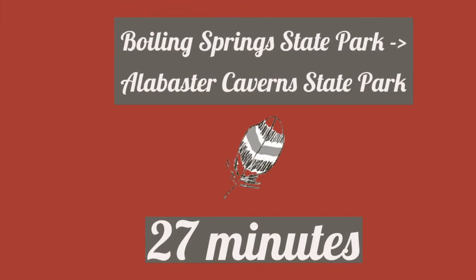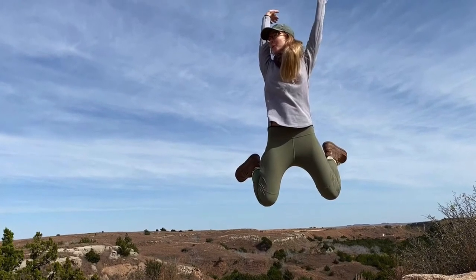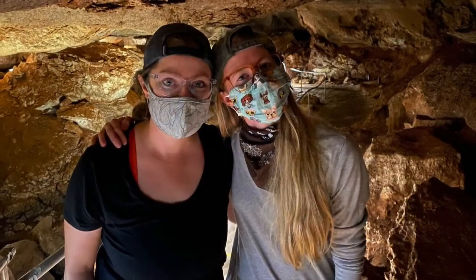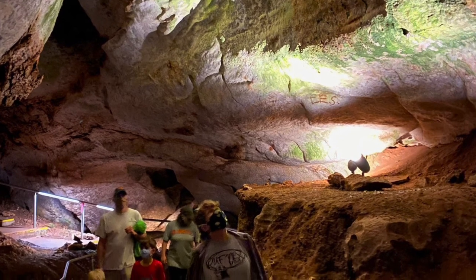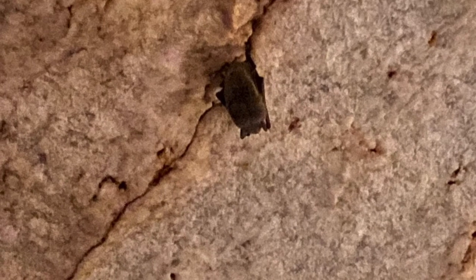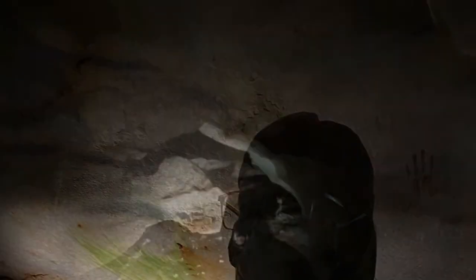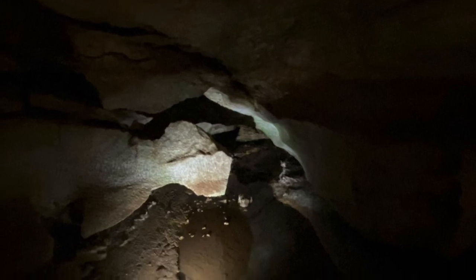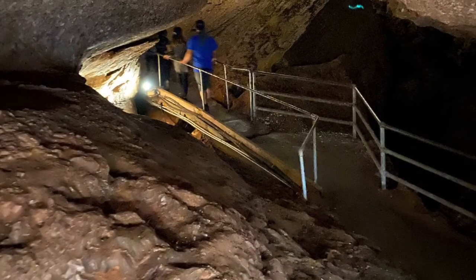Alabaster Caverns — gypsum caves with thousands and thousands of bats. That's pretty cool to have here in Oklahoma, and it was a super easy drive from Boiling Springs on our way out. We stopped at the park office, bought tickets for our cave tour at $10, and they limit groups to about 40 people. We went on a tractor with an open-air back down to the cave opening — you have to go on a tour; you can't wander on your own through these caves. We explored for about an hour and 15 minutes. Part of the cave had collapsed, so you can't go start to finish — you have to go through and then turn back and go back around. It was really fascinating.